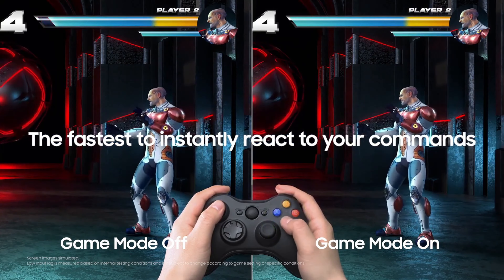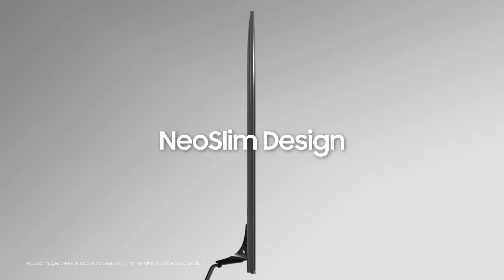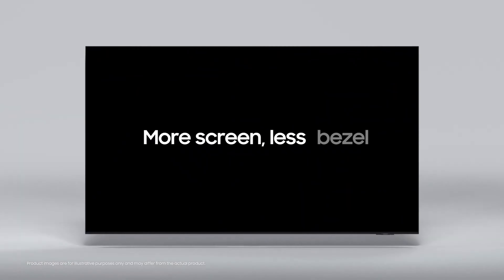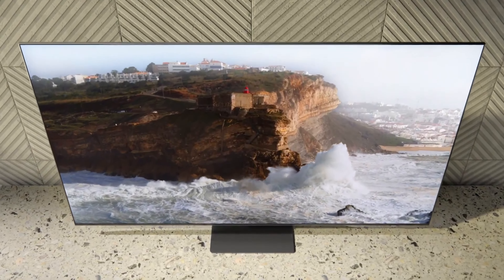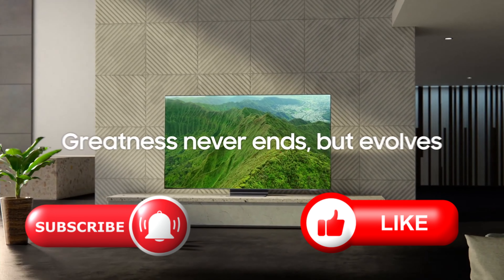HDMI 2.1 connectivity is standard, along with gamer-friendly features and an impressive 12.6 millisecond lag time for an unmatched gaming experience. It was the top TV last year and won the 2024 award for best TV, as well as a second award for best gaming TV of the year.